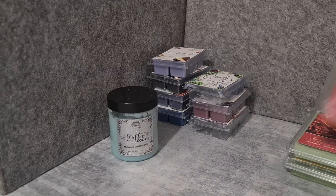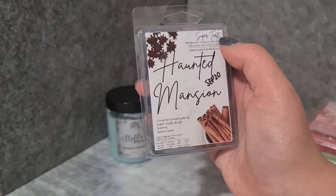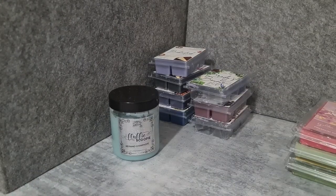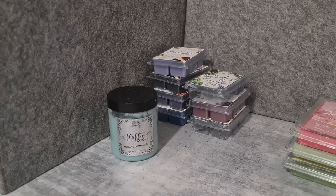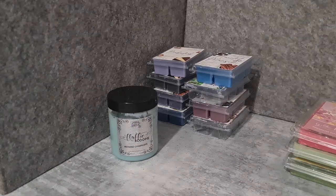Super Tarts Haunted Mansion — cinnamon bread pudding, sugar cookie dough, nutmeg, sweet cream. This one is so weird to me because it smells like cola. I don't know if it's just the type of cinnamon or the nutmeg or the two together, but it really smells like cola to me.